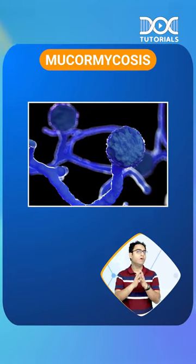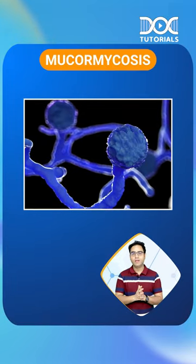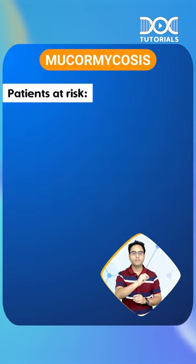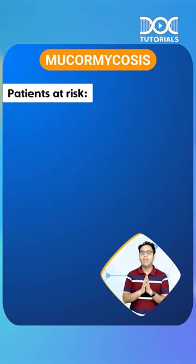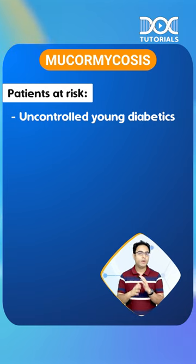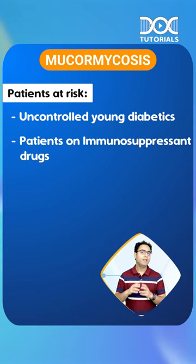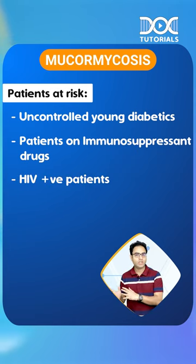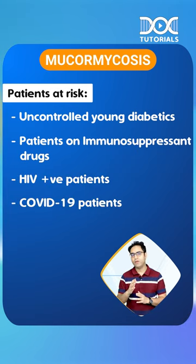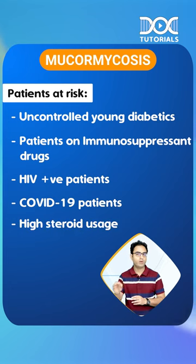Mucormycosis is asked in all sorts of examinations. Number one: which patients would get mucormycosis? Number one is the uncontrolled young diabetics. Number two, people who are taking immunosuppressive drugs. Number three, HIV positive patients. Number four is the COVID-19 patients. And number five is the people who have got the highest steroid usage.